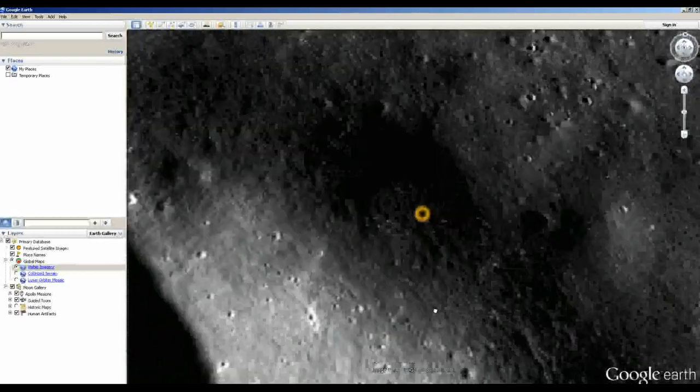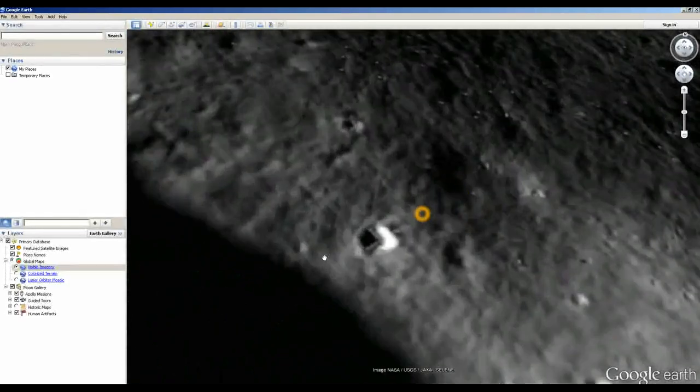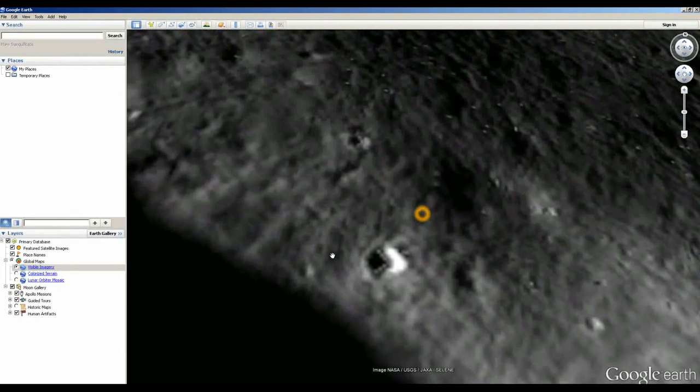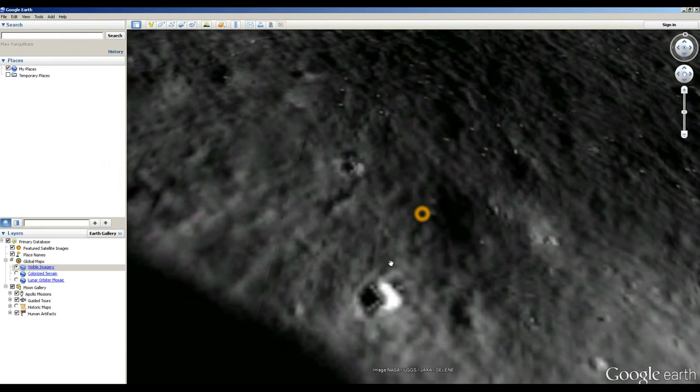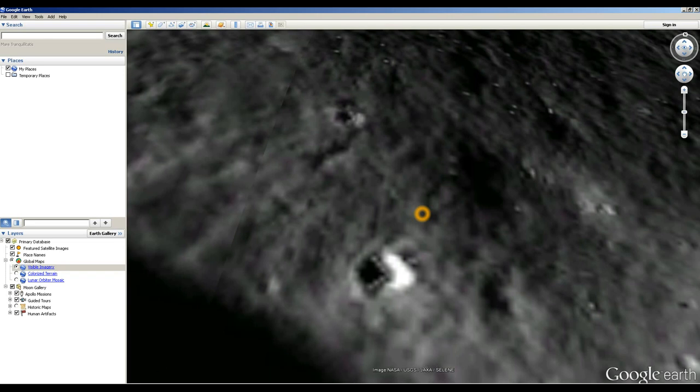So what's the first step when you see something like this? Well, the first step is that you shouldn't be on Google Moon in the first place, because Google is not the primary source of these images. If you see something like this and you want to know what's really going on, go to the raw data. Always go check out the raw data — see what the story is. Maybe if this is a real UFO, you'll be able to find a higher-resolution version and get more detail in the original images.